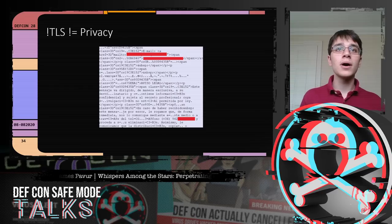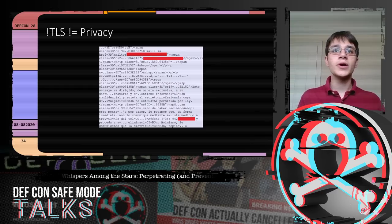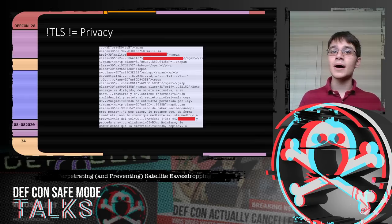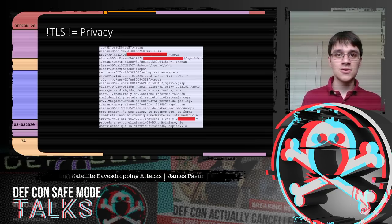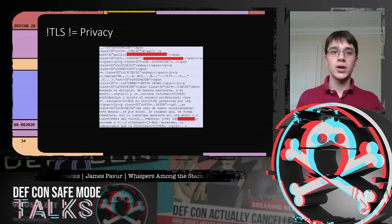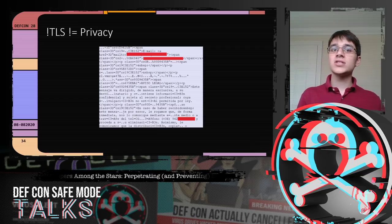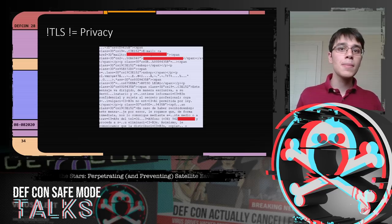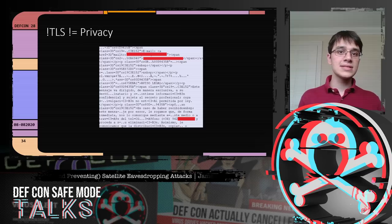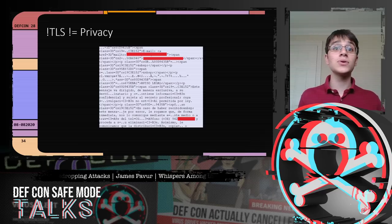One illustrative example: a lawyer in Spain communicating with a client about an upcoming court case was using POP3 to download emails over the satellite link — so we intercepted those emails. Combined with DNS data showing which websites he visited, including PayPal, and having his email address, we could hit the 'reset my password' link on PayPal and hijack his accounts. This demonstrates how a man-in-the-middle attacker with an ISP-level view can engage in far more sophisticated attacks than someone eavesdropping on a single insecure connection.